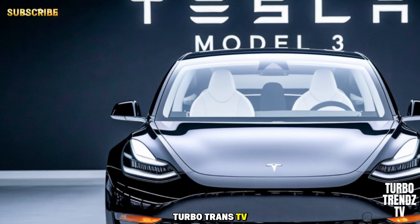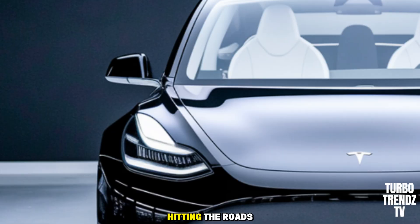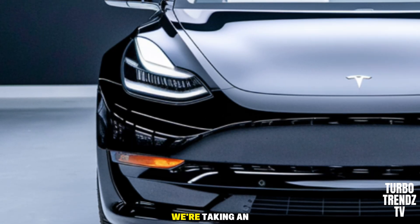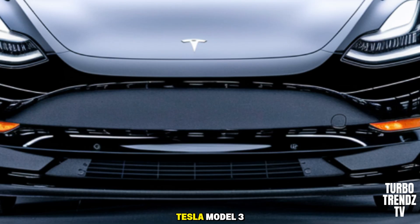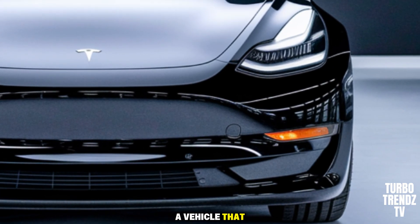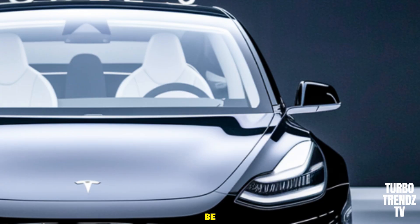Welcome back to TurboTrends TV, where we dive deep into the latest and greatest cars hitting the roads. Today, we're taking an in-depth look at the 2026 Tesla Model 3, a vehicle that continues to redefine what a compact electric sedan can be.